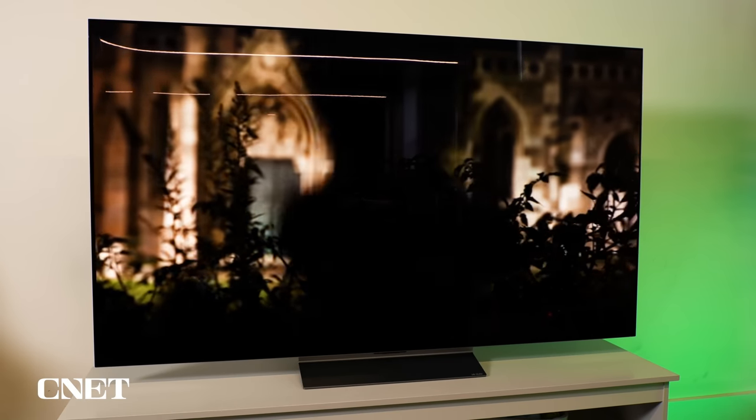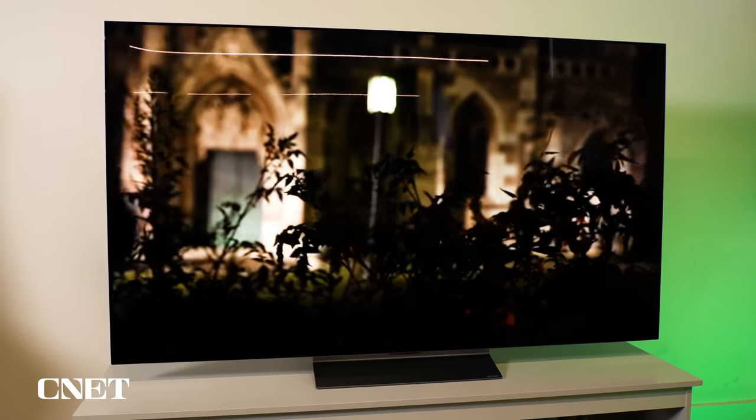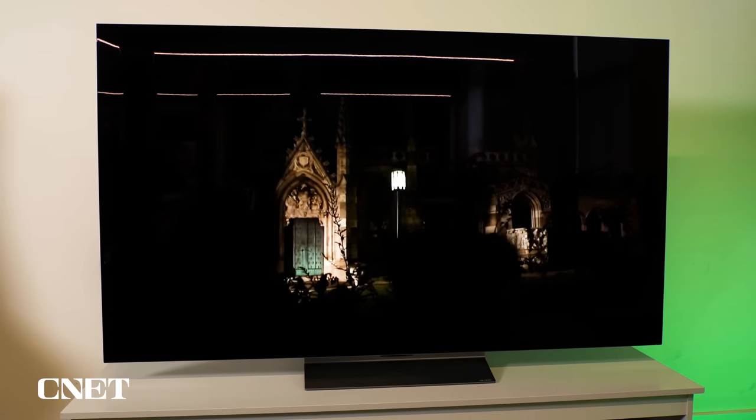This is a 65-inch size, but the C3 comes in a lot of other screen sizes, much more than any other OLED series. It goes from 42, 48, 55, 65, 77, and even an 83-inch size, so plenty of different sizes. Note that the smaller 42 and 48-inch sizes are a little dimmer according to LG, so you want to take that into consideration.